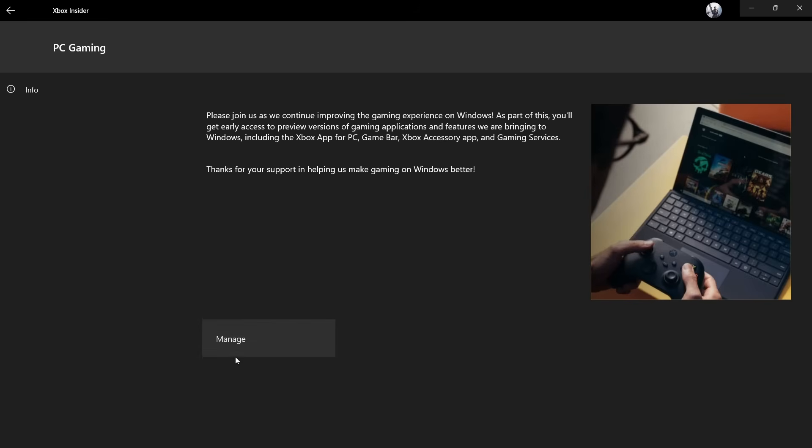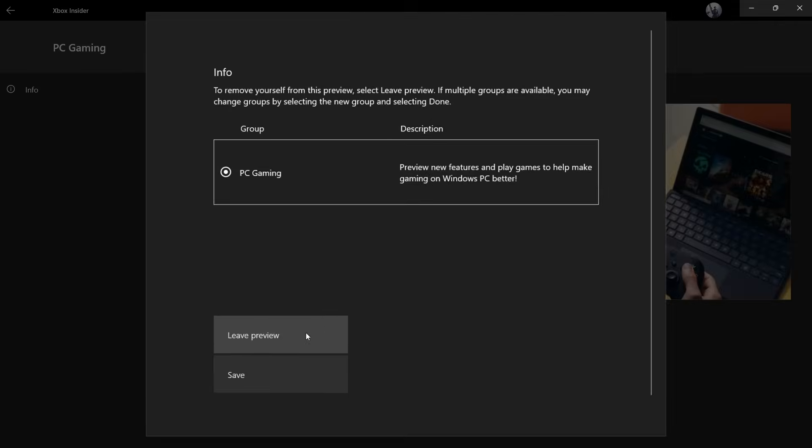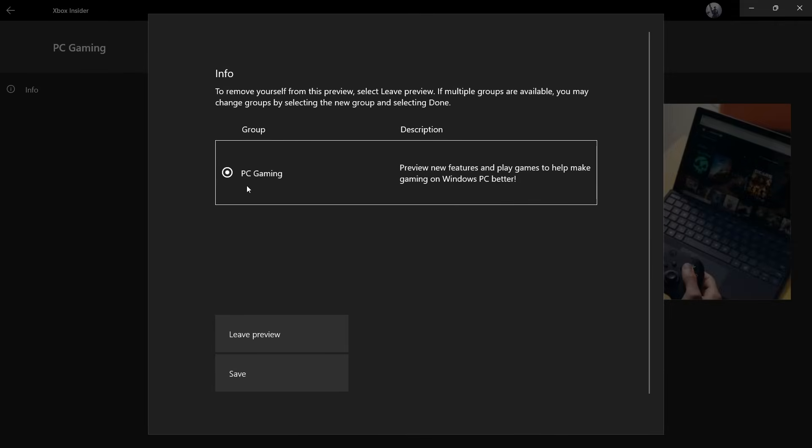After clicking join, it's going to say pending for about 20 minutes or so. Once that clears, it'll basically show a little check mark confirming you're in. If you don't want to stay, you can leave the preview whenever you want — you don't have to stay there indefinitely.